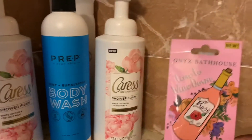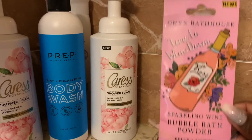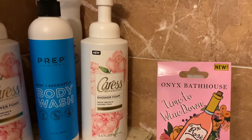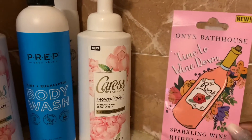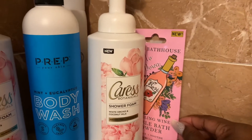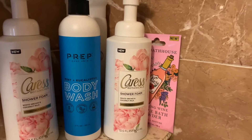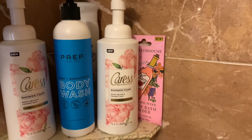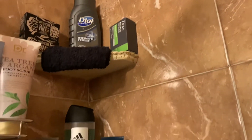In this corner I have some Onyx Bathhouse Sparkling Wine bubble bath powder. I've talked about the Onyx Bathhouse brand before and I love it. I saw this at Walmart for a dollar so I picked it up to try one day when I'm taking a relaxing bubble bath. Up here on these shelves are my hubby's items.